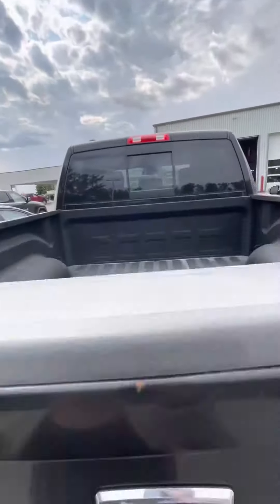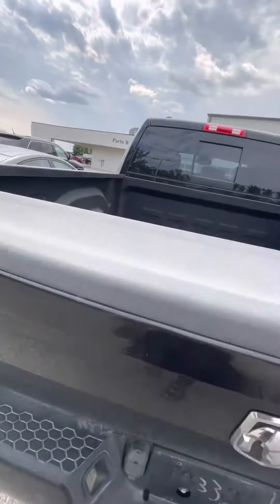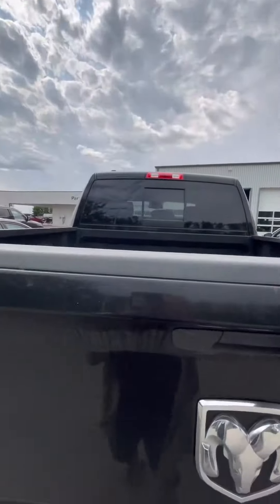Going to the back, hitch and trailering connections of course. You do have that nice box liner, makes it good for getting all the work done that you need. Rear power sliding window.